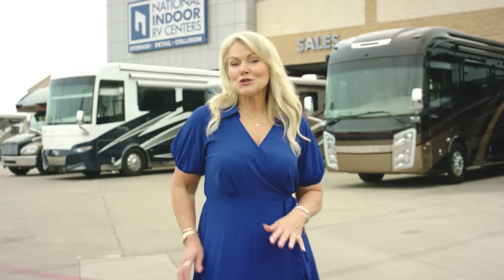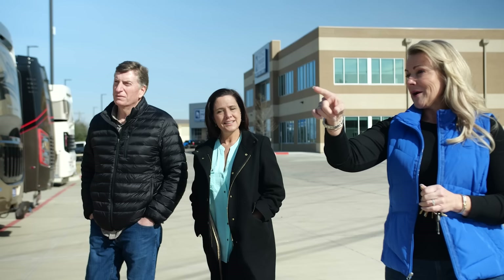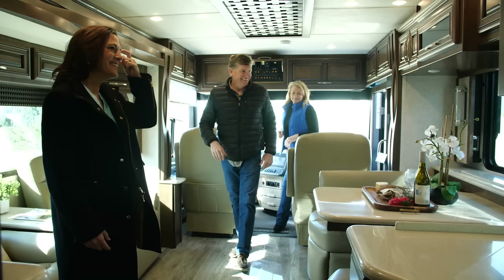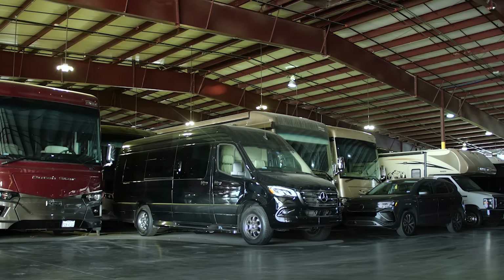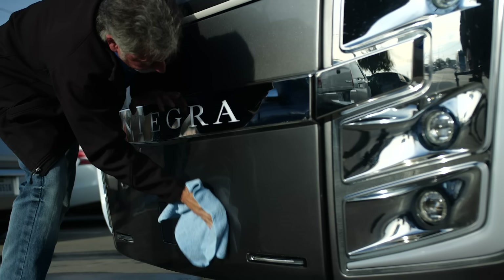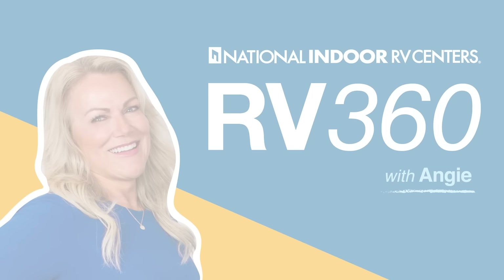Hi, I'm Angie. Welcome to RV 360 by National Indoor RV Centers where we have all the details on the latest coaches. NIRVC is a trusted resource with RV lifestyle specialists who are here to help you find your dream coach. NIRVC also supports you well after the sale with storage, service, and detailing. So basically, we do it all.